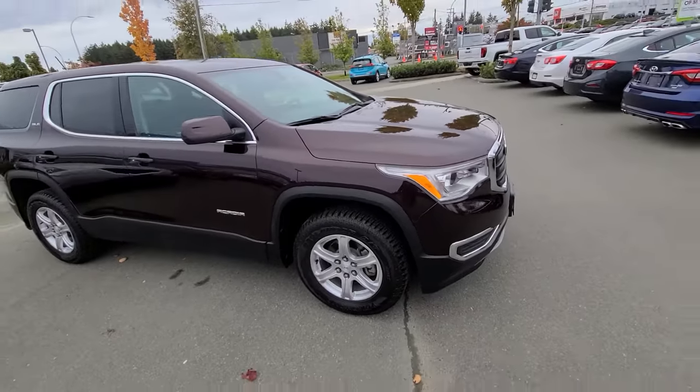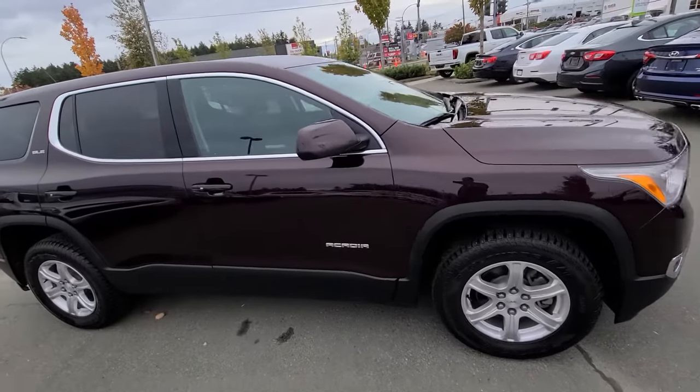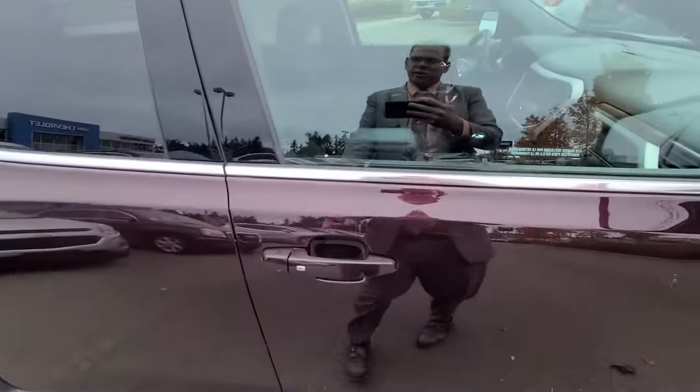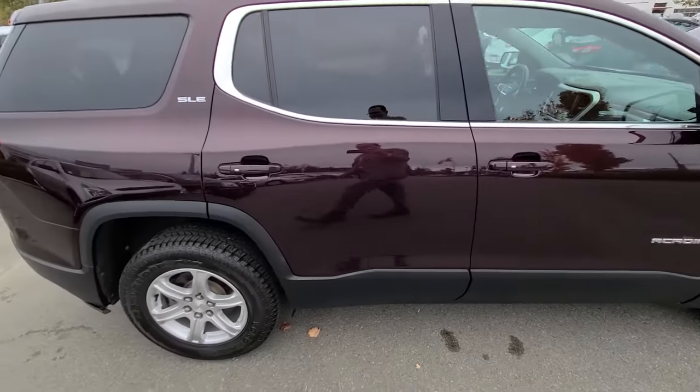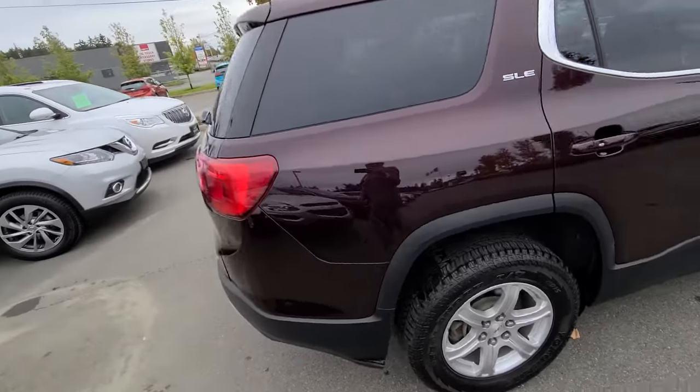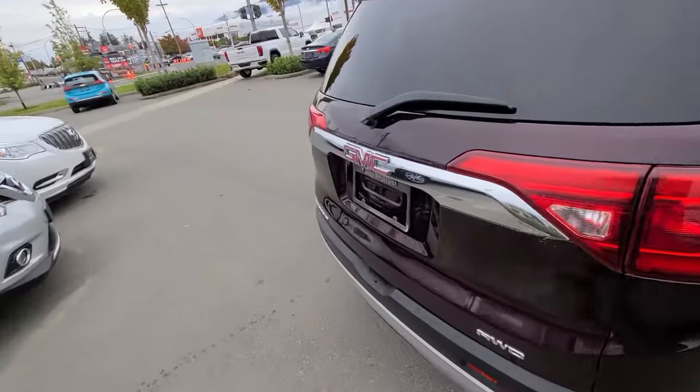You've got keyless entry on all four doors, which means you can keep the key in your pocket the entire time — lock and unlock it with the touch of a button — and then just push button start, so you don't even need to remove the key from your purse.